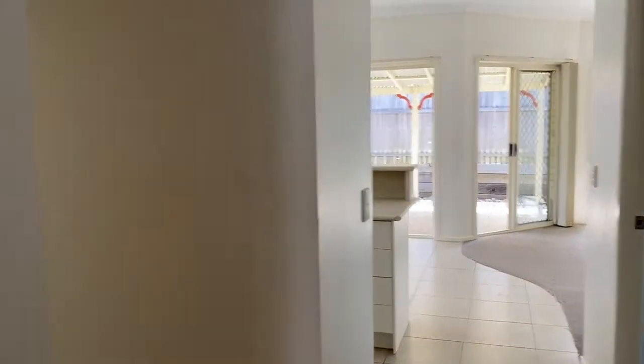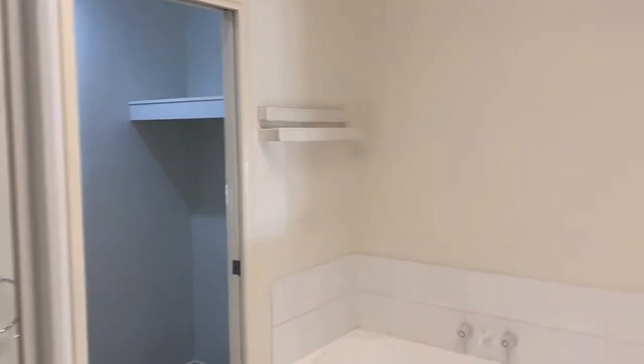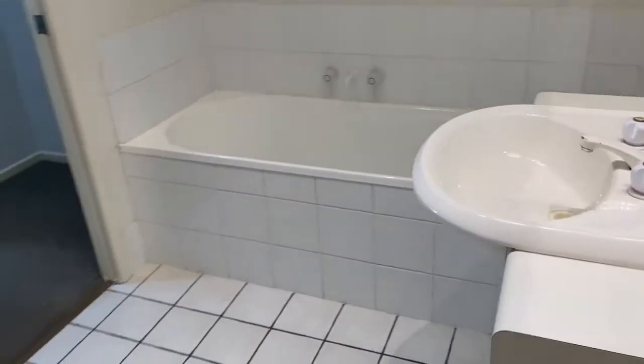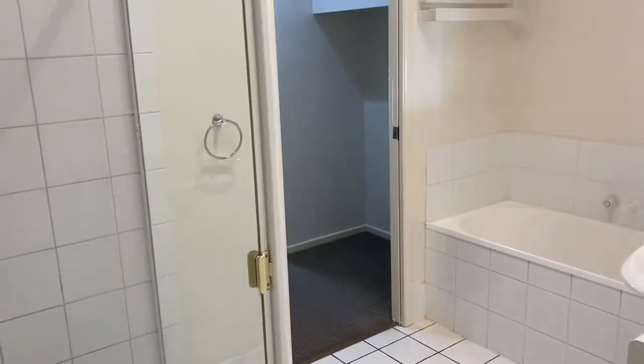In the hall, you may have noticed the closet. And then we're just coming through into the bathroom now. It is a two-way bathroom, as I mentioned, and it has a separate shower and tub. And adjacent to that is the toilet.